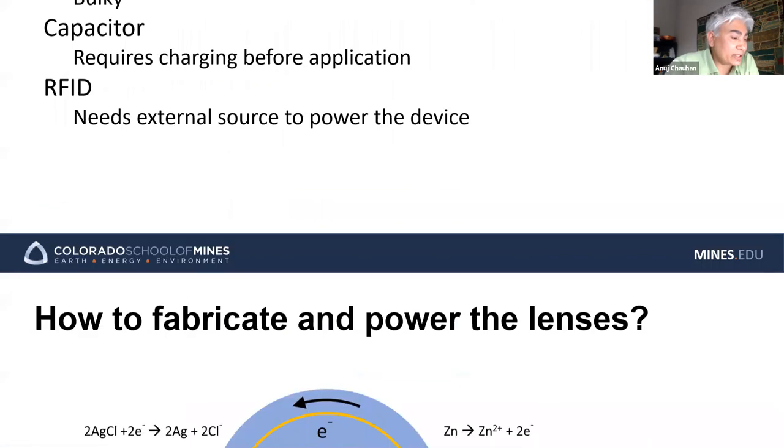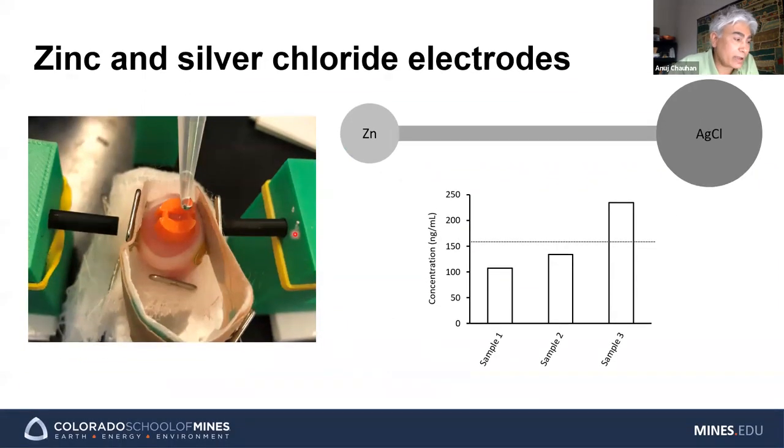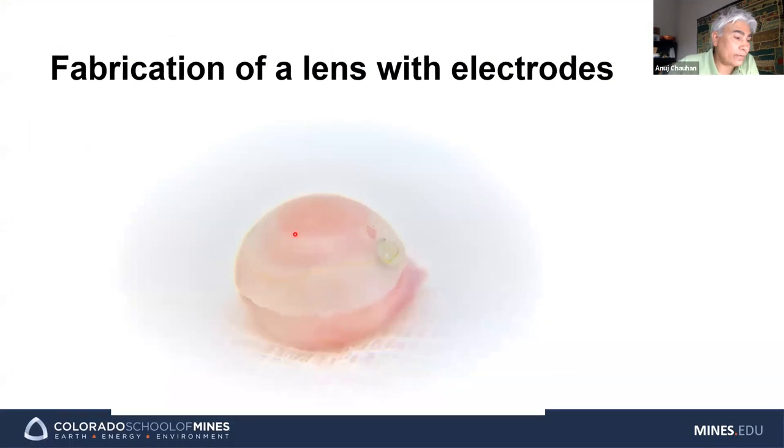We actually make the electrodes and a small battery inside the contact lens. The battery connects the two surfaces by a gold wire. This is a contact lens with electrodes and a battery that sits on the cornea. This work is still very early stage — we have only done ex vivo studies, not yet animal studies.